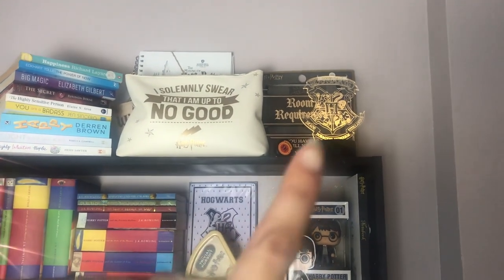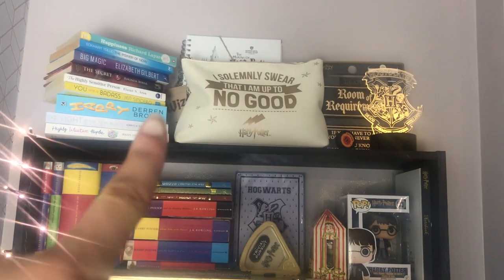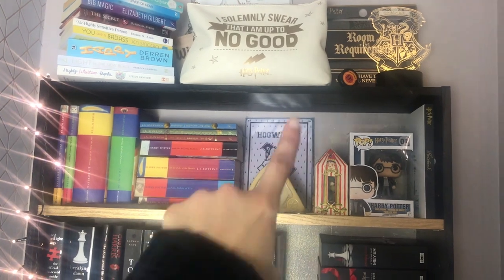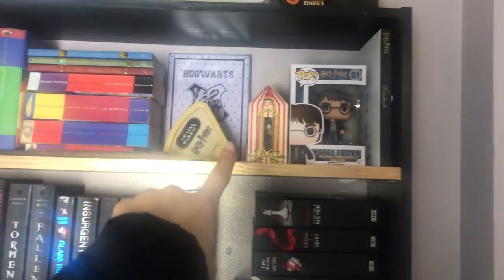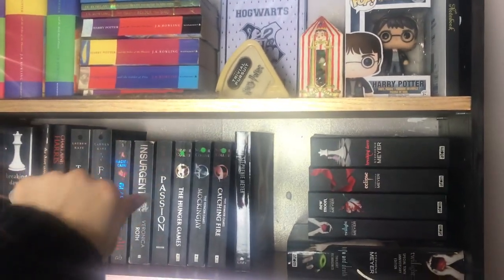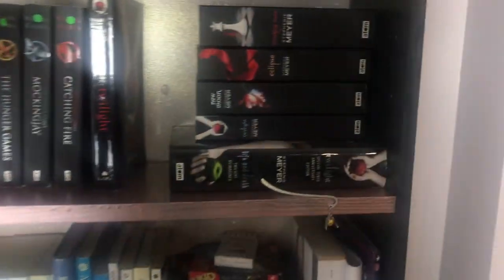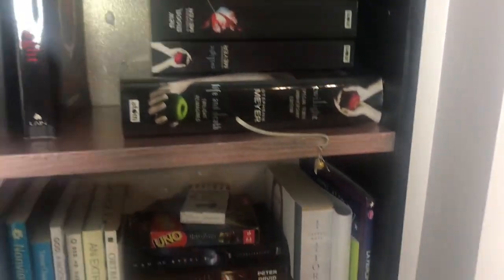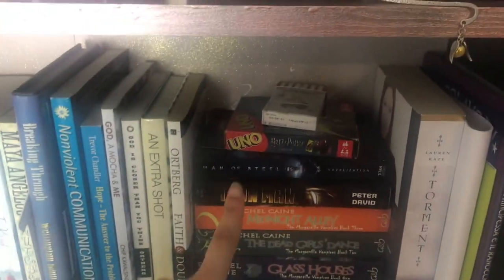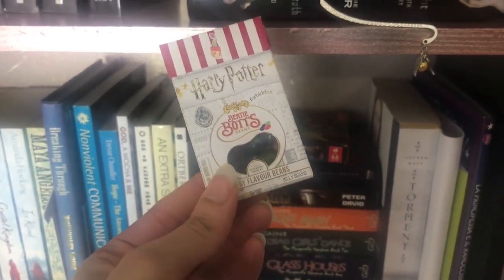I had to show you my Hogwarts crest with its light on. Behind it I have a sign for the Room of Requirement, and there's another one saying Wizards Welcome. Then I've got another Hogwarts crest, Harry Potter Trivial Pursuit, Bertie Botts Every Flavor Beans, the Funko Pop, and Hermione's Wand. I also have a Golden Snitch bookmark and Harry Potter Uno, and some more Bertie Botts Every Flavor Beans — and when they say Every Flavor, they mean Every Flavor.